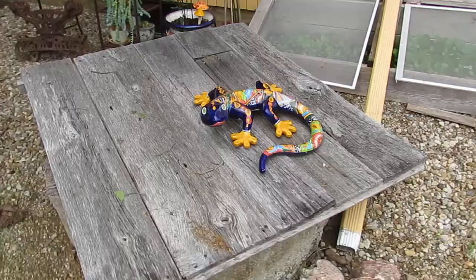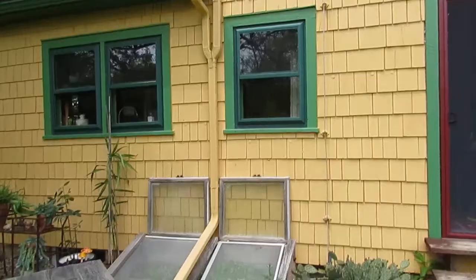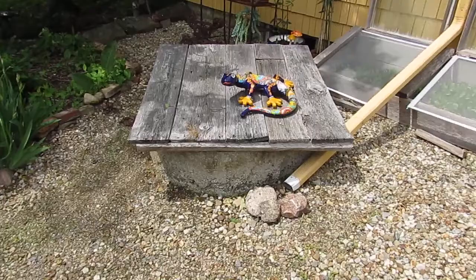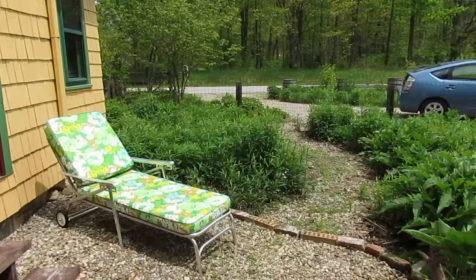One of our goals this year — if we get to it, we'll see, we always have so many goals — is to make our cistern usable again. This is a cistern that was here when we moved in and all the gutters on this entire side of the house feed into it. It's an old cistern and it leaks, so it doesn't hold water that well. We've got to figure out how to redo that, and we're going to a rainwater harvesting workshop this coming week, so maybe we'll get some ideas.